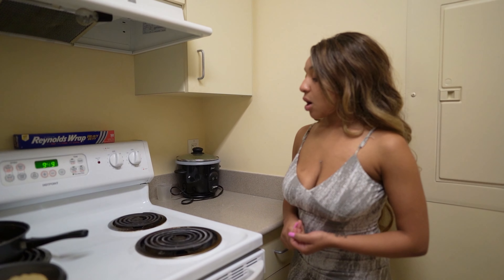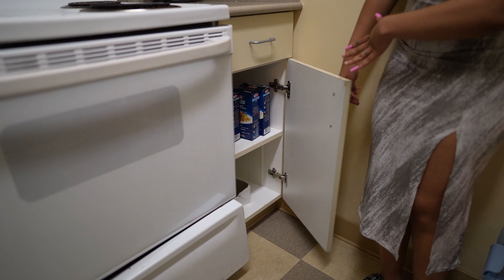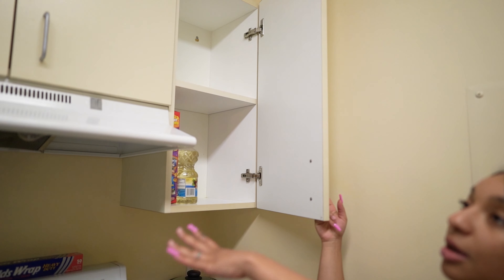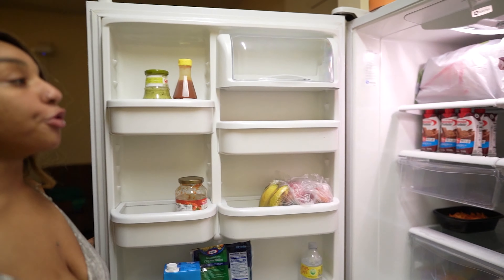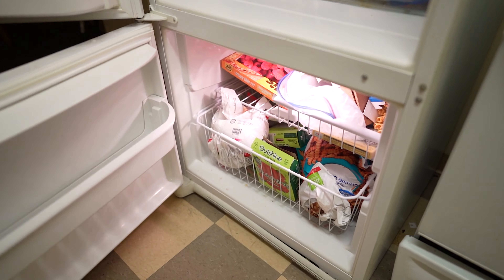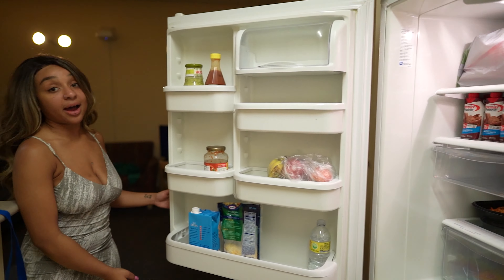You also get a dishwasher that works, but you can either use it as an actual dishwasher or for extra storage like we did. You guys have an oven and a gas stove, which is actually a very good thing - they get hot super quick. A lot of other college apartments have electric stoves, which don't get as hot and don't heat up as fast. You guys get a full stove here.